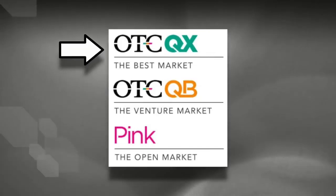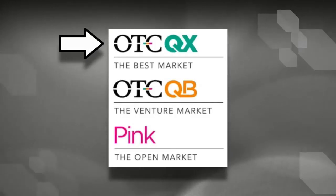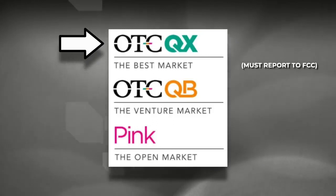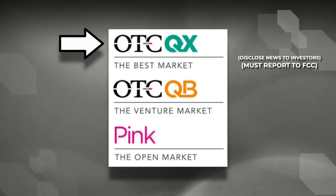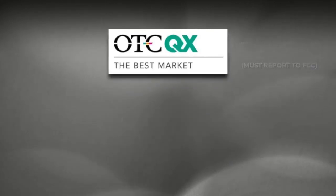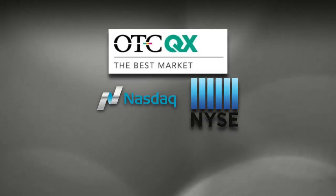And the last and top tier is the OTCQX. The OTCQX is also known as the best market or the intelligent market, and they have the strictest regulatory reporting requirements. OTCQX companies must report to the SEC. They have to disclose material news to investors and they have to meet revenue, stock price, and market cap minimums. The truth is, most stocks on the OTCQX could easily be on the NASDAQ or the New York Stock Exchange if it wasn't for the strict criteria for uplisting.